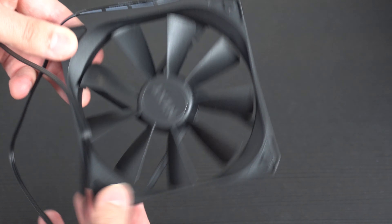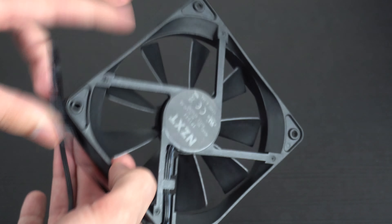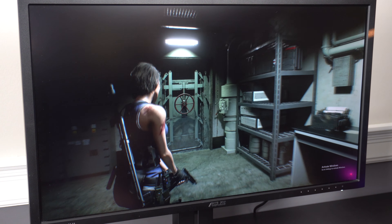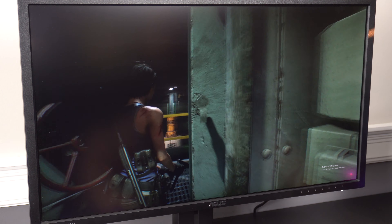I also borrowed a fan from the NZXT H210 build that I did recently and threw that in as well. I had another case fan from a really old build — I can't remember which case it's from — but it has a really short three-pin cable so I didn't end up using it because I couldn't find an extension. So I only had the intake fan for now and I'm probably going to add another fan to the backside later down the road.